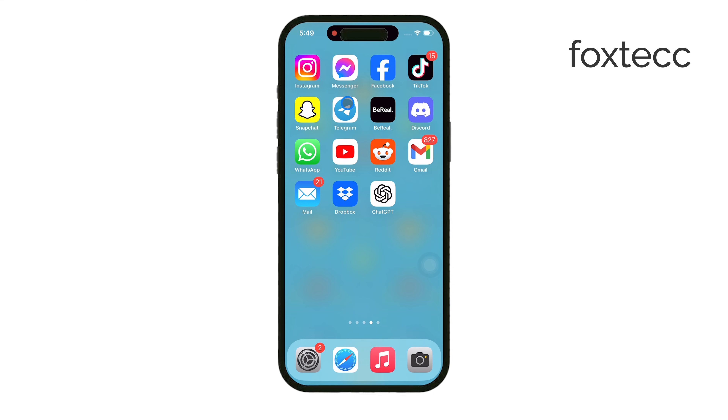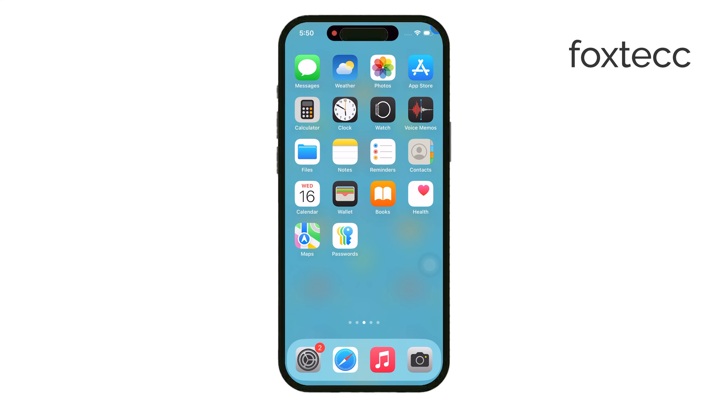I hope this clears things up for you. Thanks for watching, and if you found this video helpful, be sure to give it a thumbs up and subscribe to Foxtech for more tips and explanations about your iPhone. See you later.